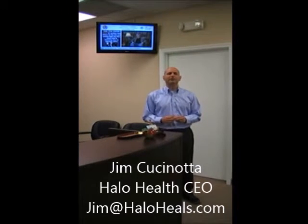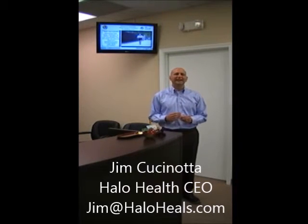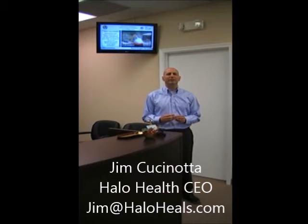Can I make money from it? This is the biggest question that we get. That depends on you. If you choose a system like Halo Health that enables you to promote your practice, its people, specialties, products, services, and community events, then absolutely. You will see your per-patient revenue increase and your referrals increase.